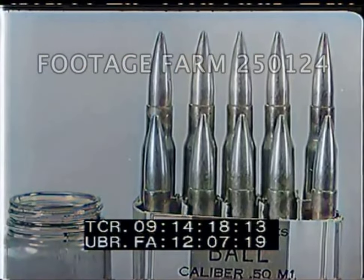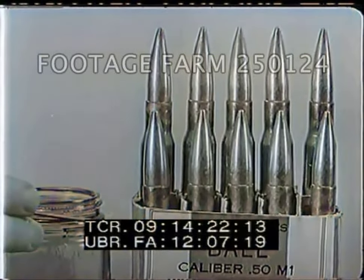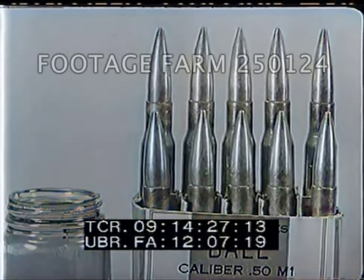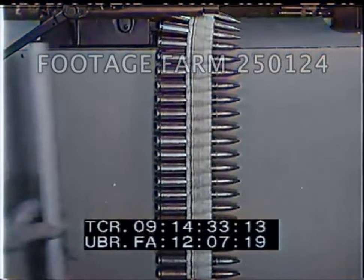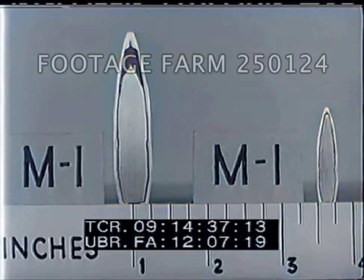The .50 caliber ball cartridge has a plain unpainted projectile tip. In peacetime, .50 caliber ammunition is packed in cartons, ten rounds to the carton. During wartime, they are issued in belt links. Different cartridges are filled with different cores: .50 caliber ball bullets contain a soft steel core, while the .30 as well as the .45 caliber is filled with antimonial lead.